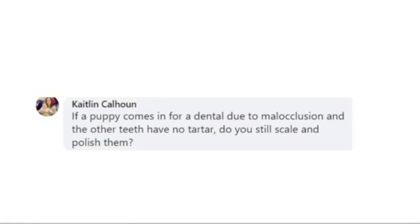If a puppy comes in for a dental due to malocclusion and the other teeth have no tartar, do you scale and polish? No. I'm not going to use a scaler on a tooth that does not have any plaque or tartar. I'm going to polish. If there's plaque that we can't see that's maybe just starting to form, I'm certainly going to polish. But I don't want to etch that tooth if we don't need to. So we're going to use our best judgment and polish only if needed.